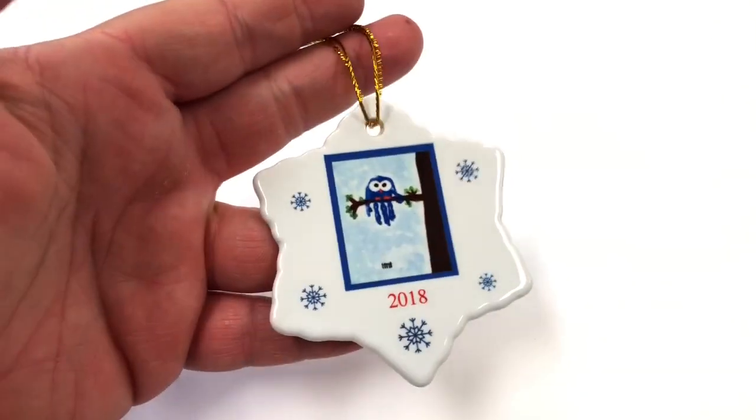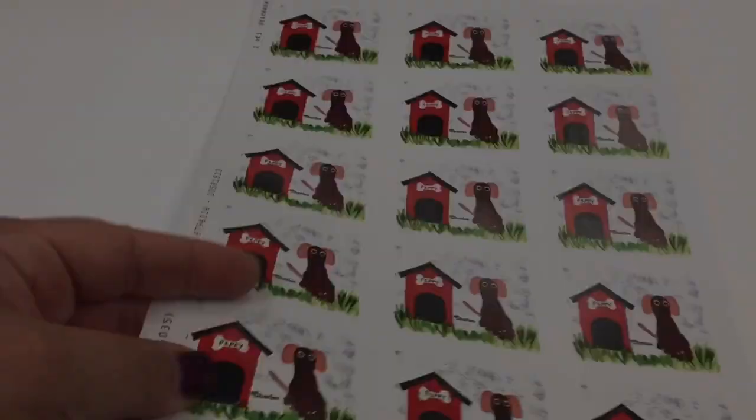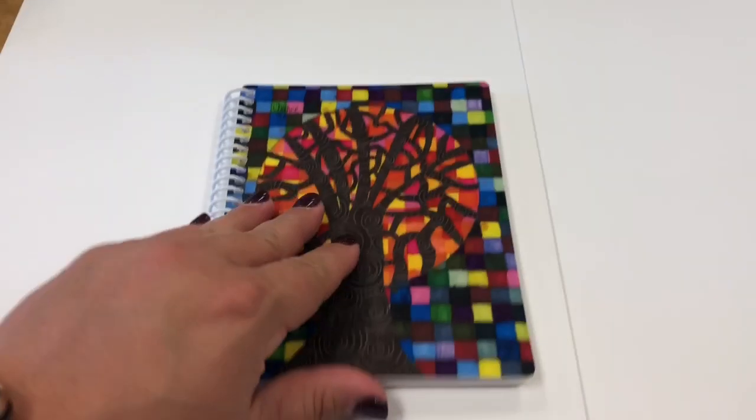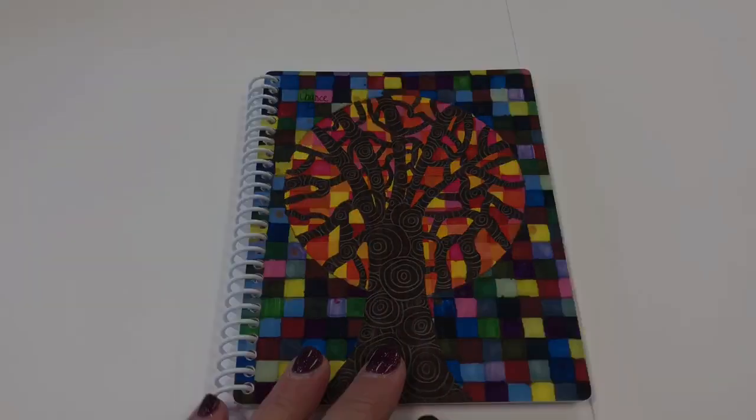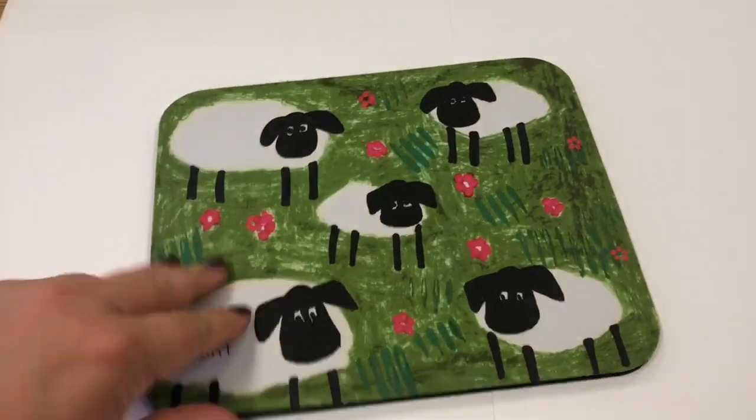There are also a cute keychain, a couple types of Christmas ornaments, dog tag necklaces, stickers, journals, mouse pads, and so much more.